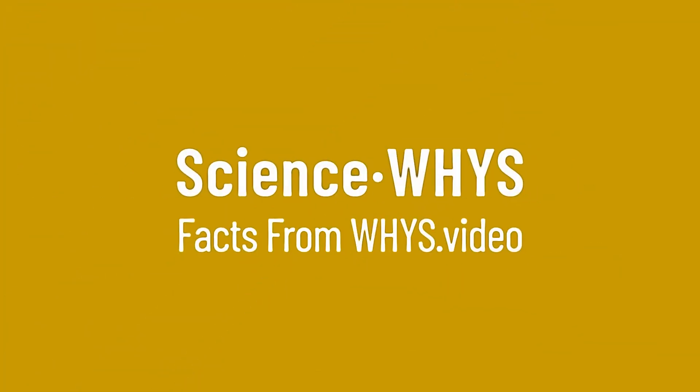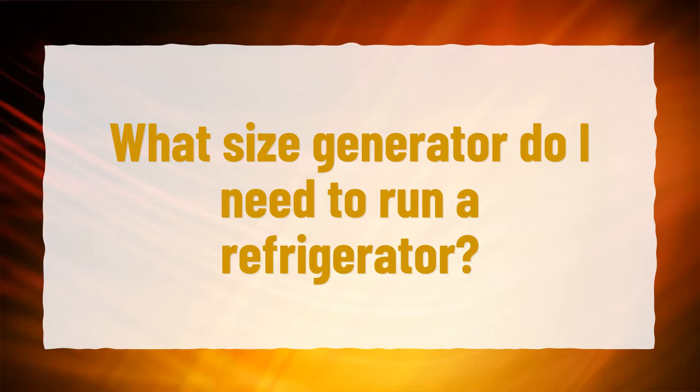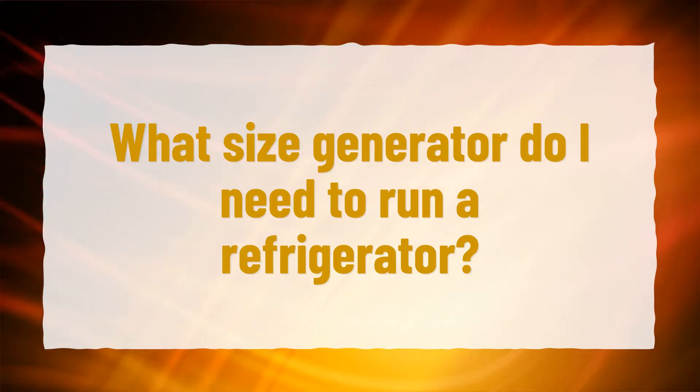Our goal is your satisfaction, let us show you the way. What size generator do I need to run a refrigerator?